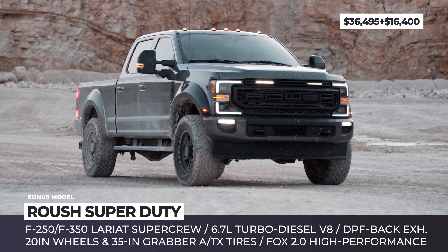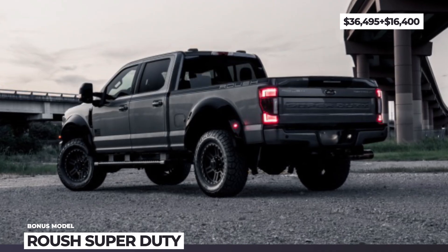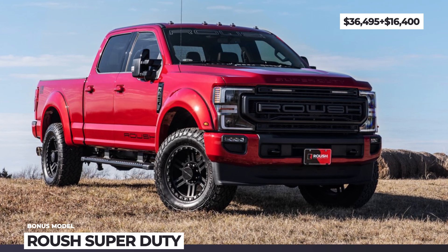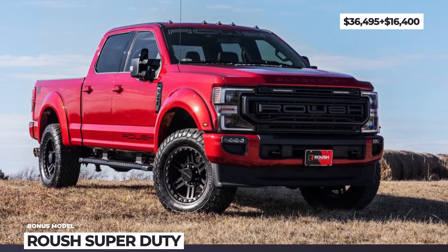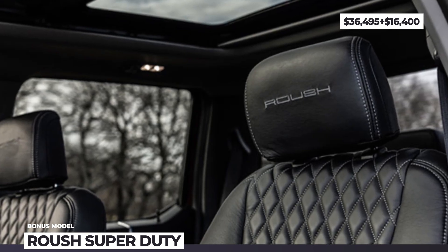More precise braking is made possible with upgraded rotors and brake pads. Besides the external changes that start from $16,500, Roush also offers diamond-stitched premium leather seats, a secure steel console vault, and a set of Roush-branded accessories.